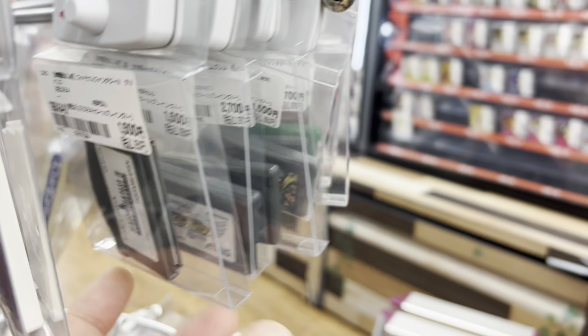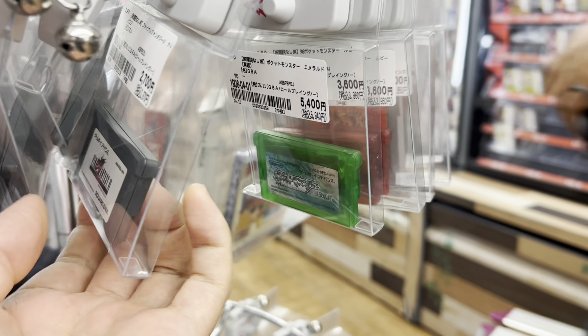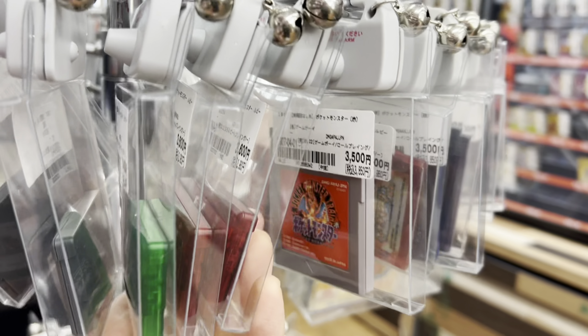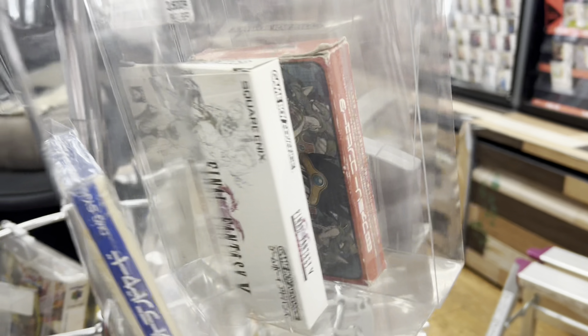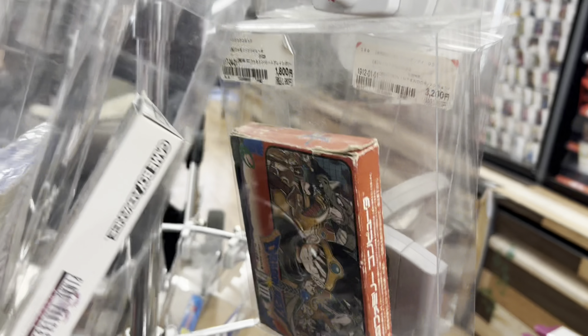Here are a few of the Game Boy Advance games they have at Book Off. You can quickly tell that the Game Boy games for Japanese Pokemon games are very expensive - ranging from about $40 USD. These are 3,500 yen which is about $25 US dollars, which is very expensive compared to games you can find at other shops.